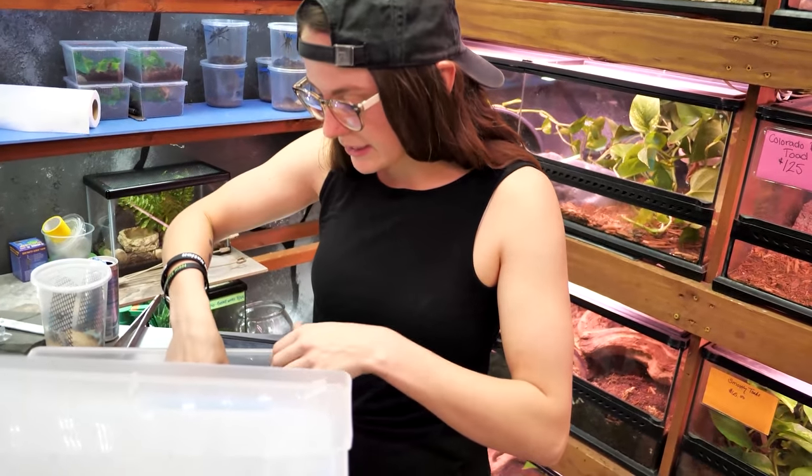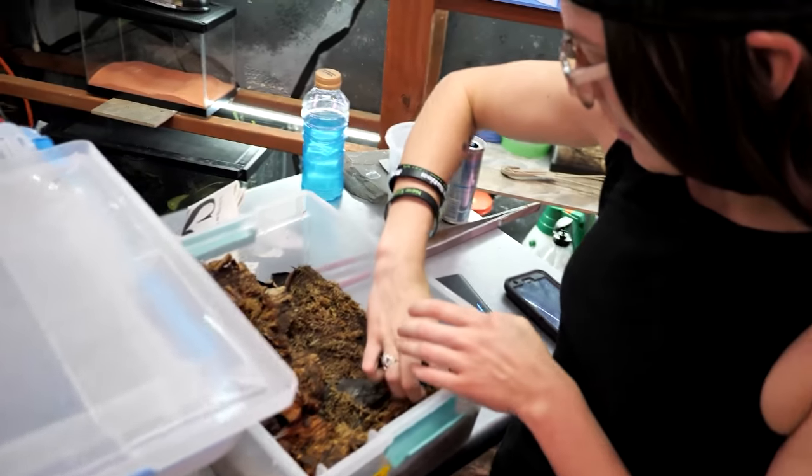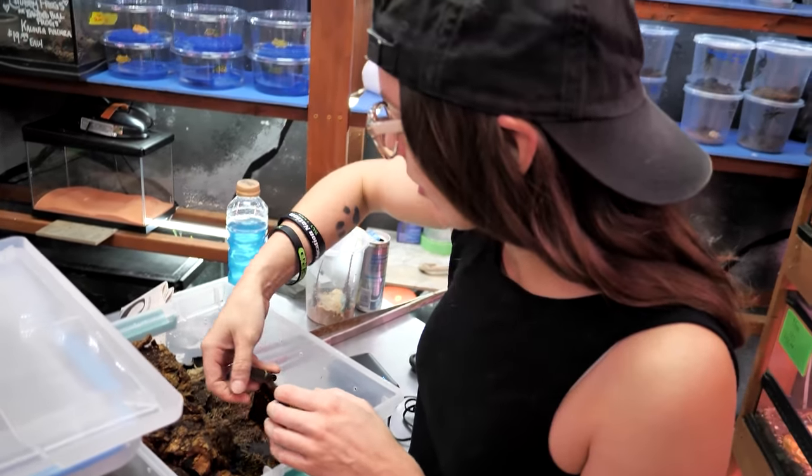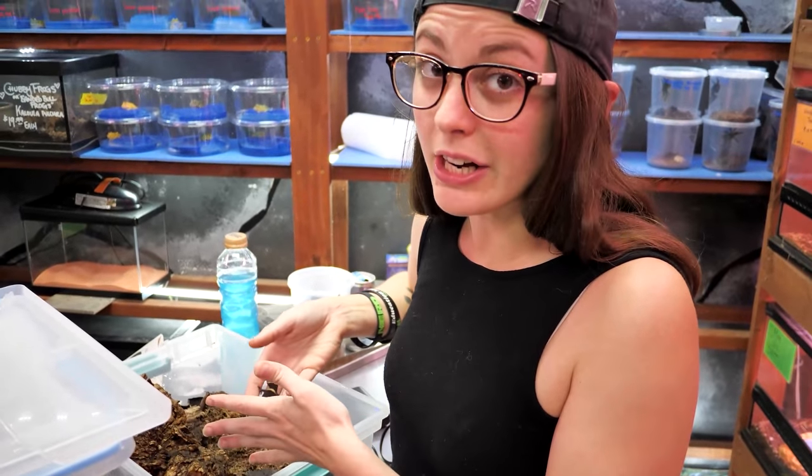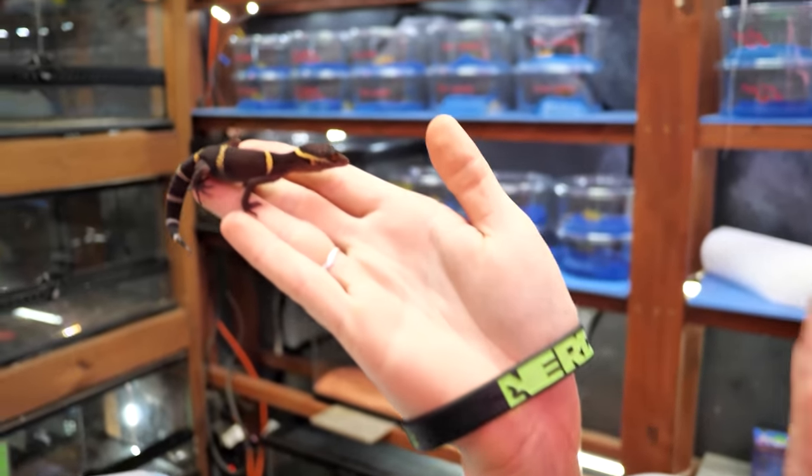So this is one other exciting thing other than the mossy tree frogs. These are two of the cave geckos from our cave gecko pair. Look at their cool eyeballs — they're bright red.